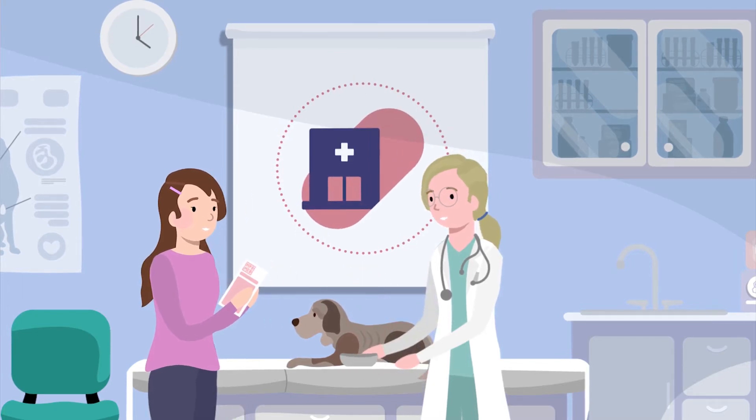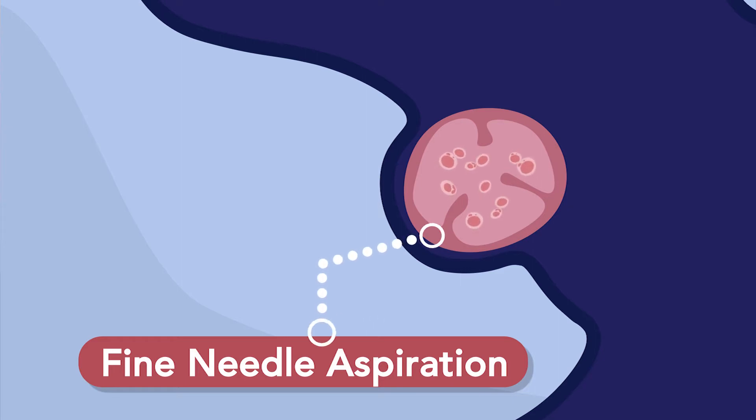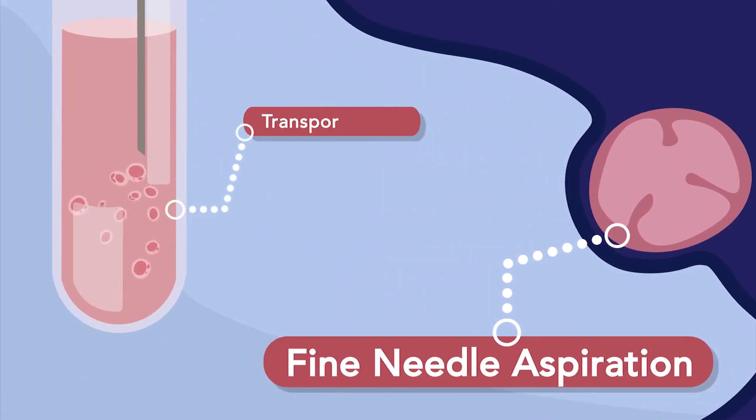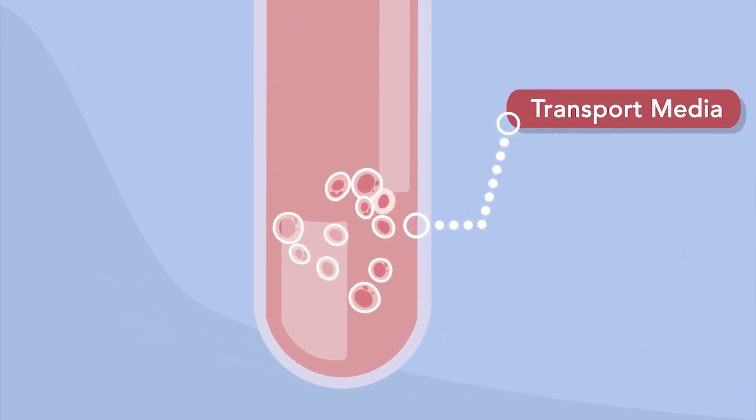Our test starts at your vet's office. Your vet will use a minimally invasive procedure called fine needle aspiration to collect your dog's living cancer cells. In lymphoma, cancer cells often pool in the lymph nodes. Your vet will use a fine needle to vacuum up, or aspirate, these cells and store them in our transport media. This solution is specifically designed to keep the cancer cells alive, on ice, for shipping.